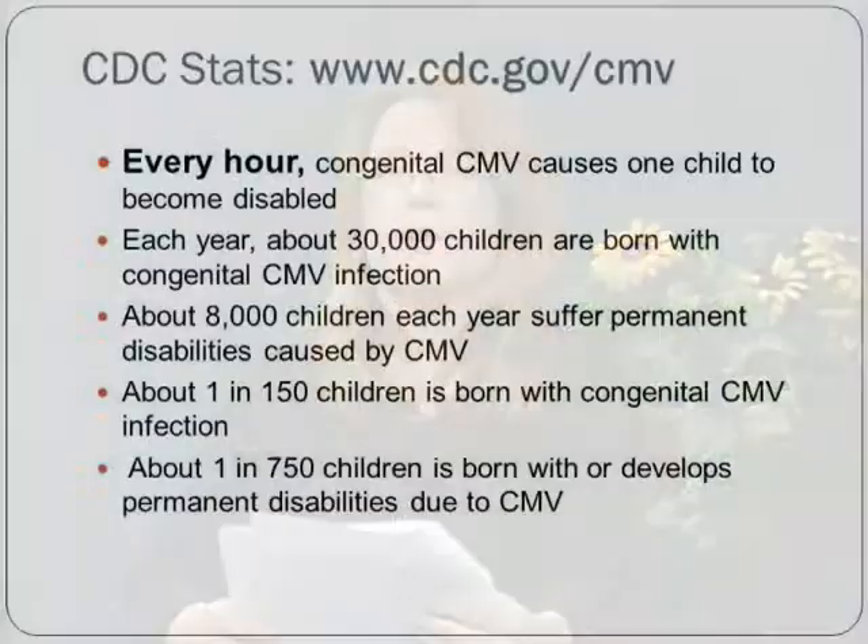According to the CDC, every hour congenital CMV causes one child to become disabled. Each year, 30,000 children are born with congenital CMV infection, and about 8,000 of those suffer permanent disabilities. About 1 in 150 children is born with congenital CMV, and about 1 in 750 children is born with or develops permanent disabilities due to CMV.